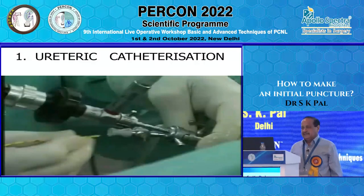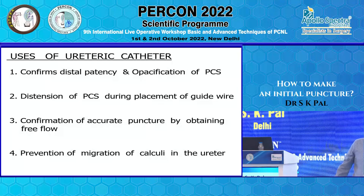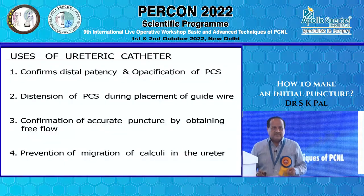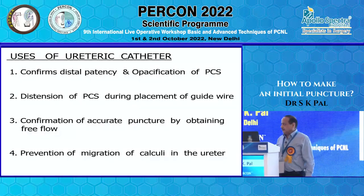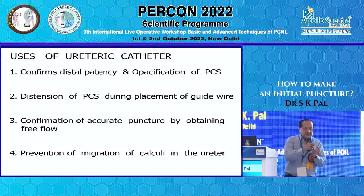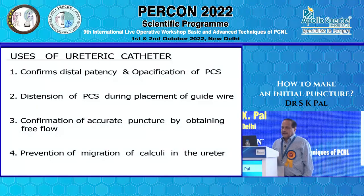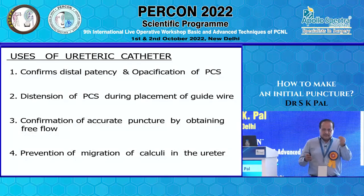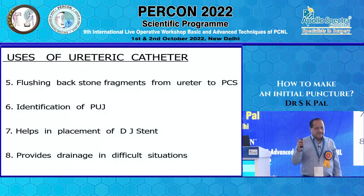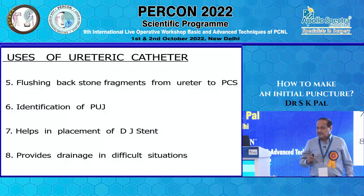Ureteric catheterization is a must. Some centers claim they are confident doing without it — I will not agree. Ureteric catheter is mandatory because it confirms distal patency, helps you do a retrograde pyelogram and visualize the pelvicalyceal system, and helps distend the system. When the patient comes to OT, they are dehydrated and the stone bulk may be choking the system; you have to distend it to make space for flow of your guidewire. It confirms accurate puncture by obtaining good flow and prevents migration of stone fragments.